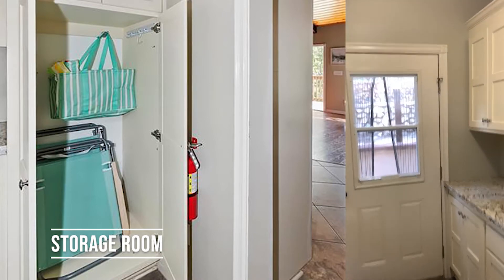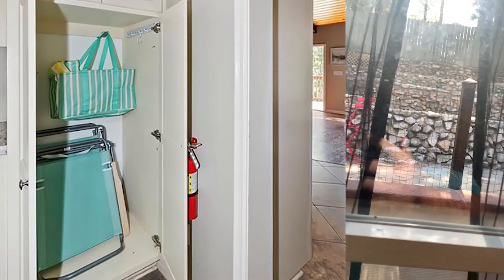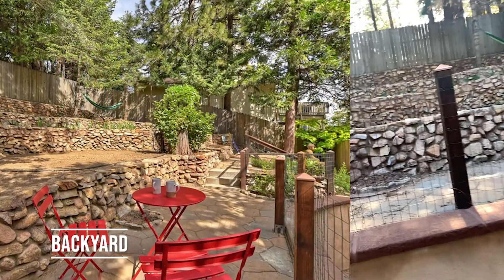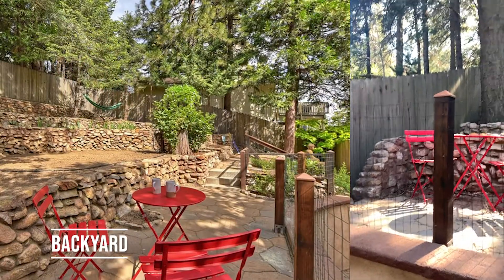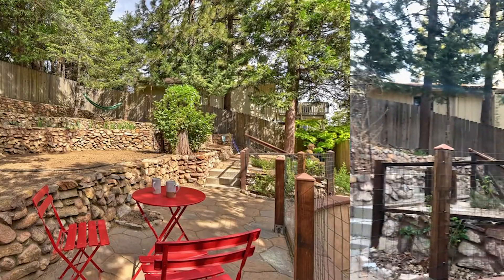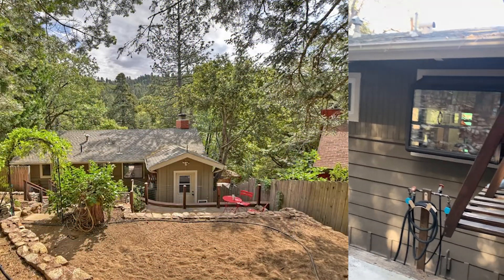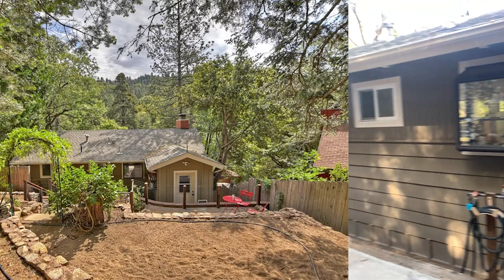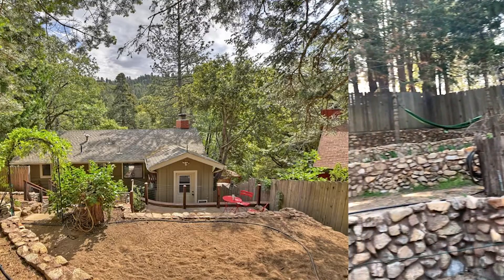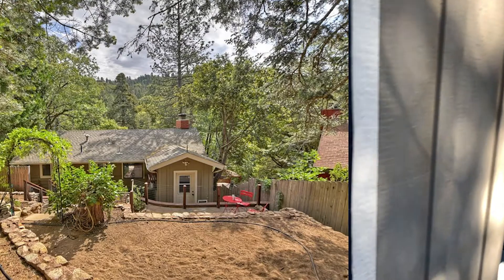Out the back door here we have the backyard. I'm going to come outside and take a look at the backyard for you. All right, let's head back inside.